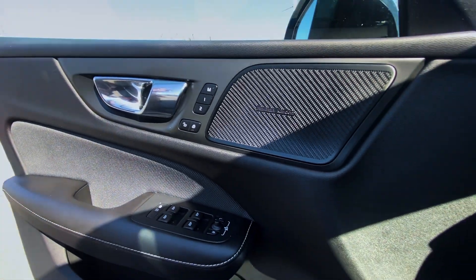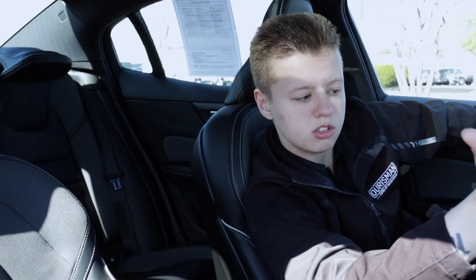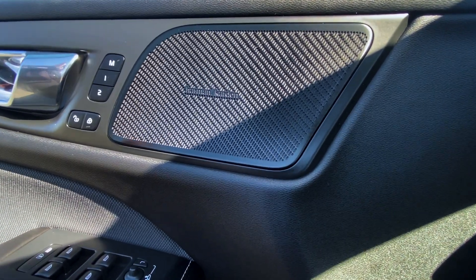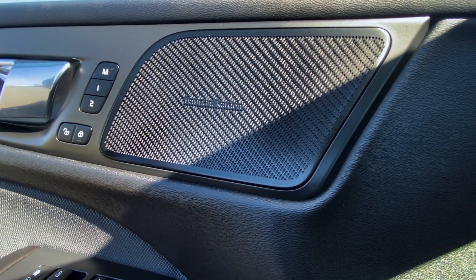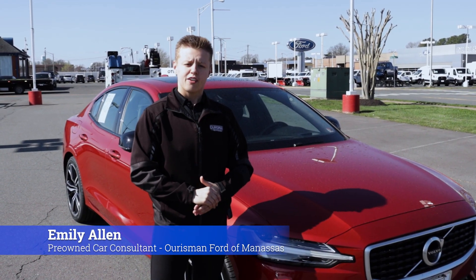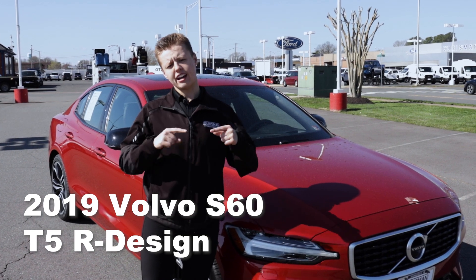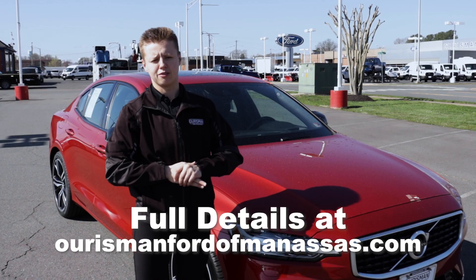You have upgraded memory seats, so you can be number one and your significant other can be number two, and you don't have to fight about your seat settings. You also have an upgraded sound system by Harman that sounds amazing. Thanks for joining me on this walk around video of the 2019 Volvo S60. If you like this vehicle or any of our others on our pre-owned lot, come on down to Origin Fortin Manassas — ask for Emily and I would love to help.